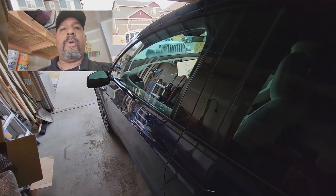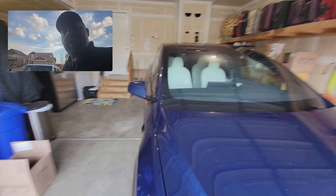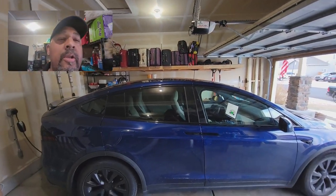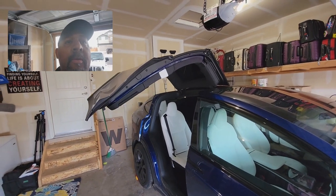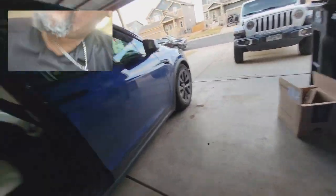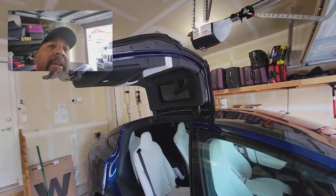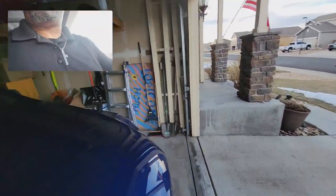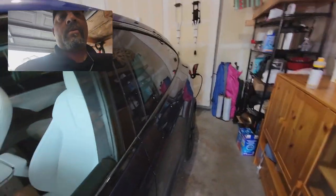Someone wanted to see the falcon wing doors and how they work in my garage, so let me show you. I have just a normal garage door. I've got a lot of stuff on one side, which is the real test. Here we go.